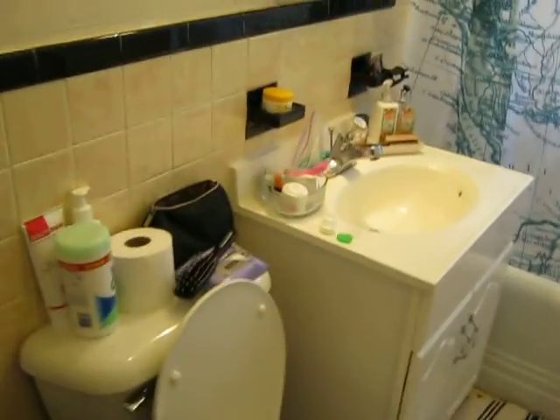Walking into the bathroom. Modern ceramic tile, just beautiful condition. And then you have a linen closet here.